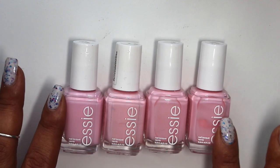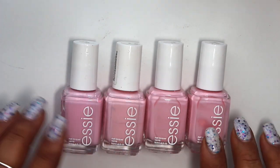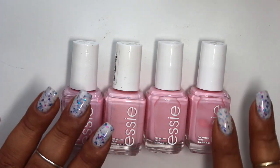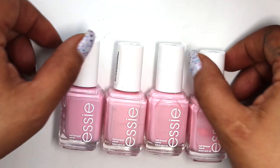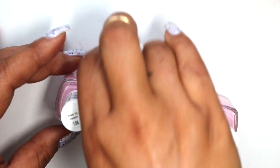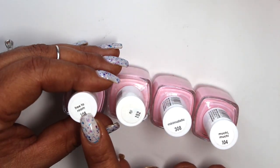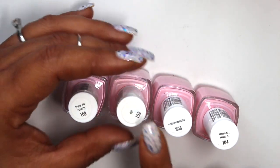In today's video I'm going to share with you guys all of the pastel pink polishes that I have from Essie. I thought this would make a really good video because all of these are pretty similar with minor differences here and there, but these are all different polishes — they all have different names.